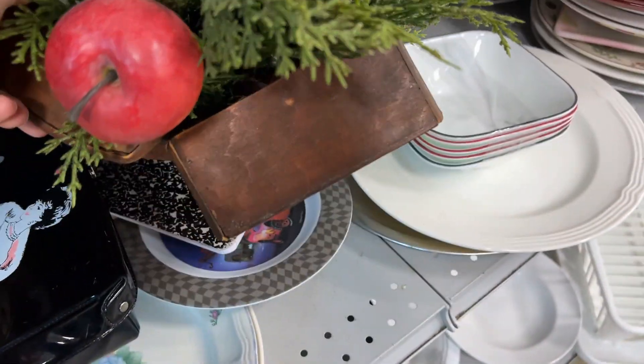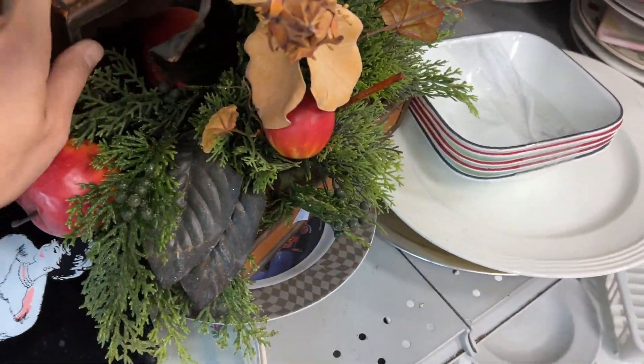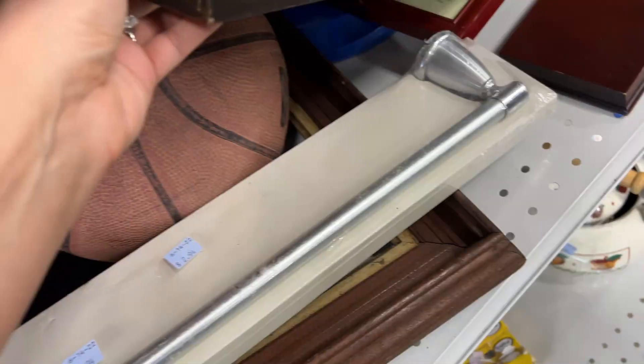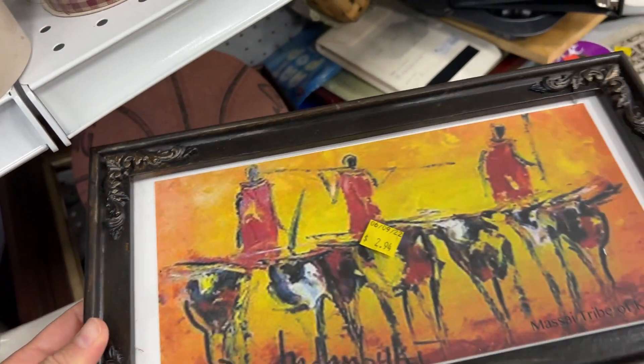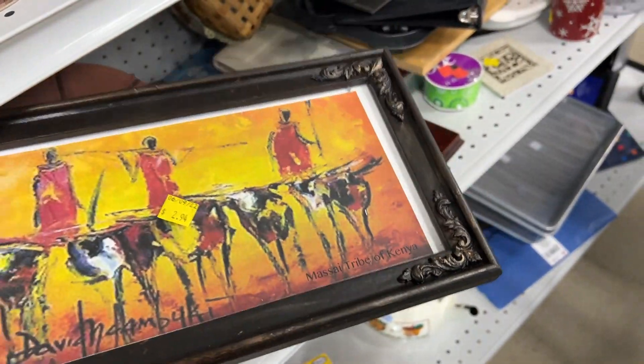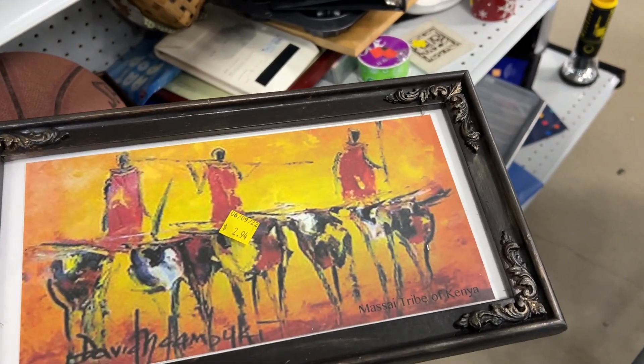This little box was really beautiful — I could totally see styling it on a shelf — but unfortunately that greenery was stuck in there so I had to leave it. Then I found this frame which I loved the shape of, the long shape, but I didn't love the dark wood, so I decided to leave that one on the shelf as well.